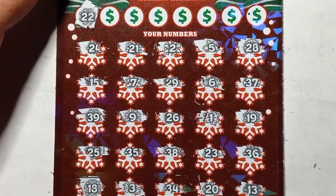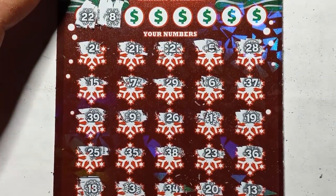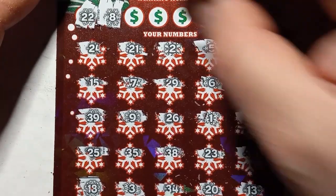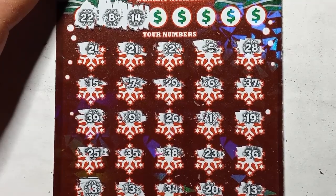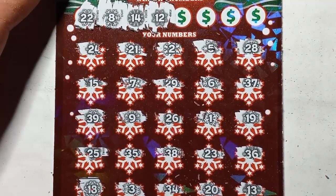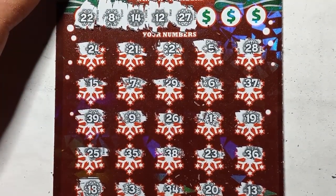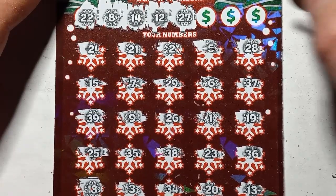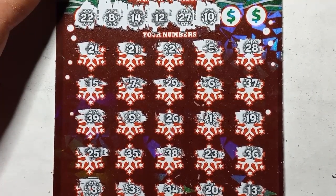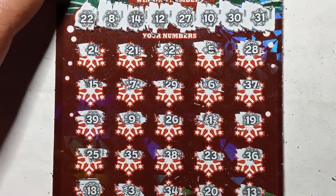Double deuce — see a 21 and 23. Number 8 — we have a 9 and a 7. 14 — we have a 15 and a 13. Number 12 — no number 12, we have a 13. 27 — no 27. Oh boy. 28. Number 10 — we have a 9. Last two numbers. 30 — don't have it. Down to our last chance. And a 31.